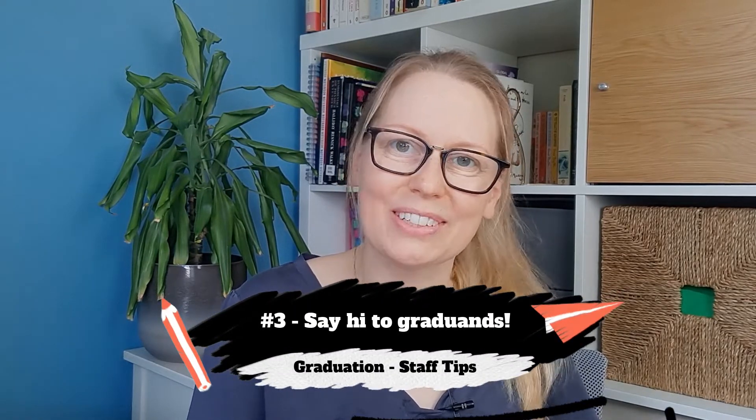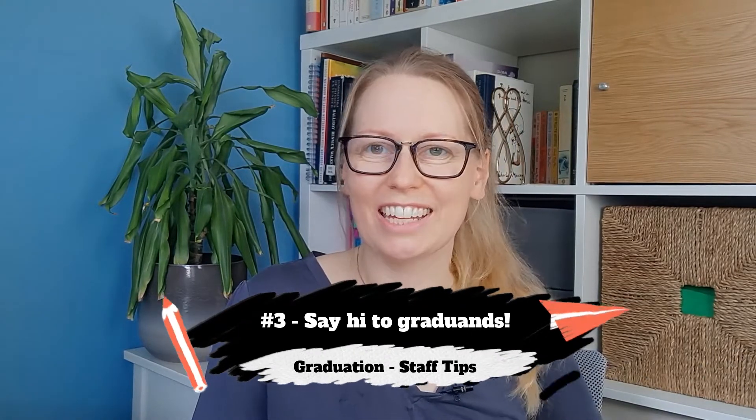After getting my gown and hat on, one of the things I really enjoy is having a brief wander to see the students who are also getting ready. They're often milling around outside the robing area. It's nice to chat with them before the ceremony — usually everyone's really excited, sometimes a bit nervous. As a staff member it's quite nice to explain what's going to happen, whether they'll be shaking hands or doffing their caps, which is where you grab the side of your cap and doff it to the person giving you your degree award.